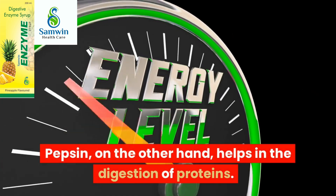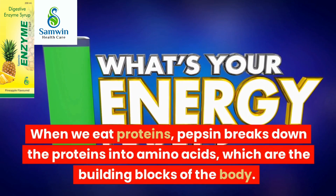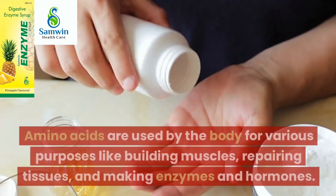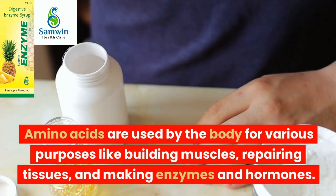Pepsin, on the other hand, helps in the digestion of proteins. When we eat proteins, pepsin breaks down the proteins into amino acids, which are the building blocks of the body. Amino acids are used by the body for various purposes like building muscles, repairing tissues, and making enzymes and hormones.